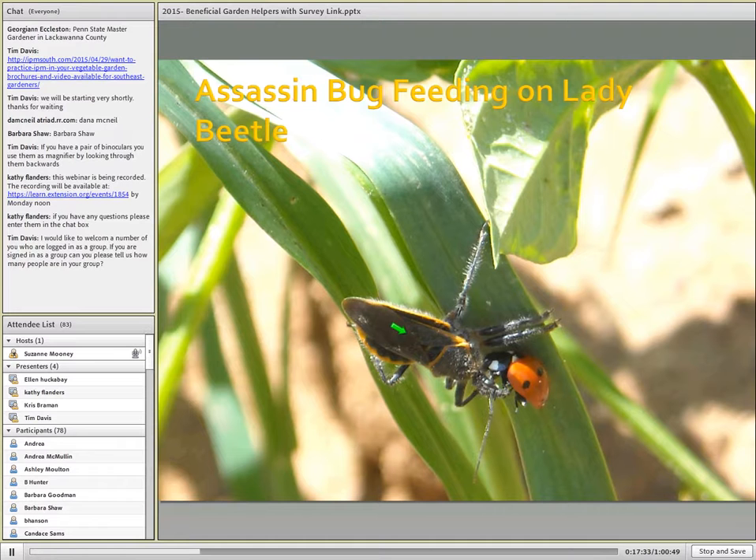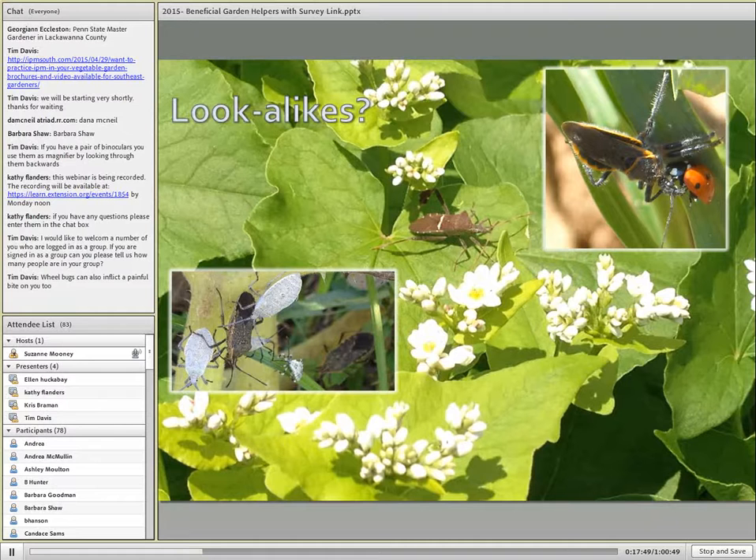Our beneficial insects don't always feed on what we would like them to feed on. Here, an assassin bug is feeding on a lady beetle. I mentioned lookalikes — the illustration of the assassin bug looks quite similar to the squash bug. They superficially look quite similar, and on this buckwheat could be confused with the leaf-footed bug, which is distinguished by enlarged areas on the hind legs. So while the squash bug and leaf-footed bug are plant feeders, the assassin bug is a predator.